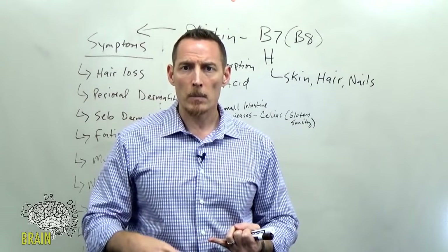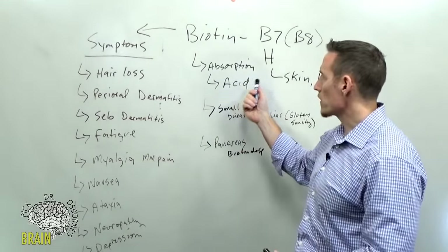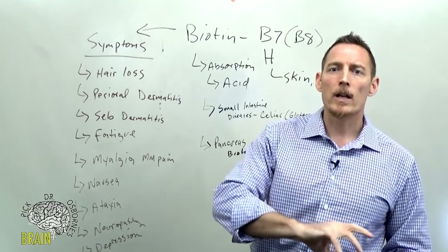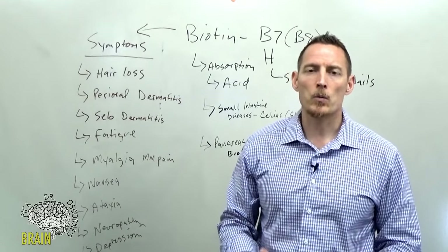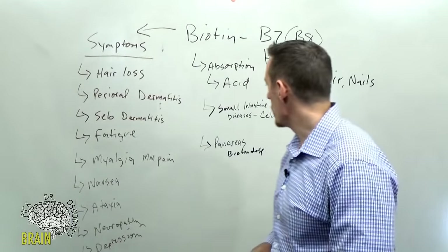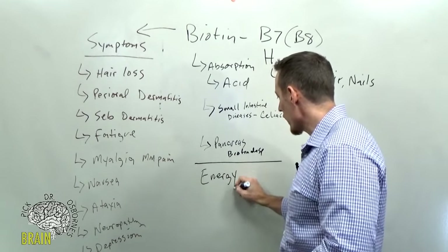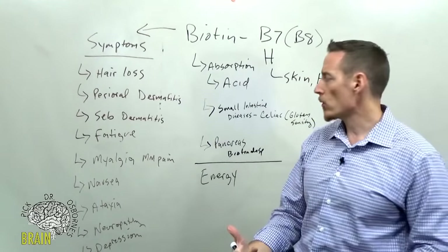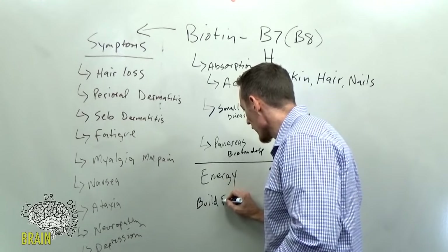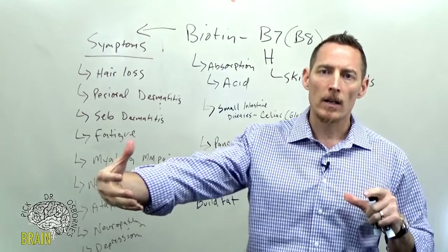Biotin travels to several target tissues. Your brain, liver, and muscle all need a lot of biotin because they use more energy pound for pound than other organs. Biotin is for the breakdown of carbs, fats, and proteins to generate energy, which is why these organs are primary targets. Biotin also aids in building fat — specifically helping to elongate long-chain fatty acids.